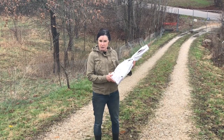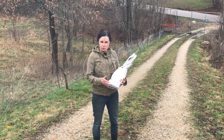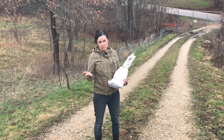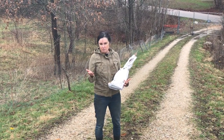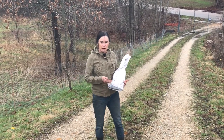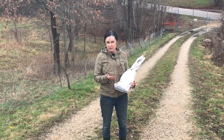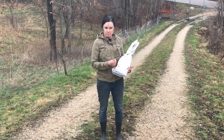So why grow native? Why is it so important? One, some of these are critically endangered, such as the ones we're going to plant. Imagine a world without these dinosaur-looking trees. And what about the habitat? So many animals and insects rely on these particular native plants.